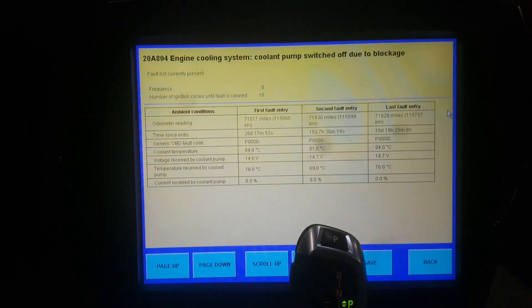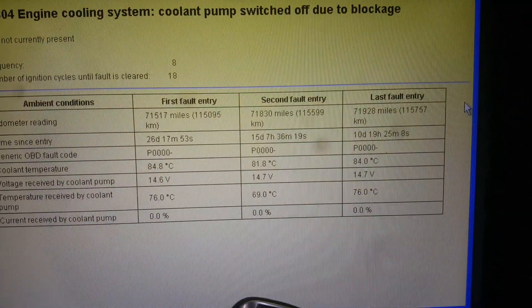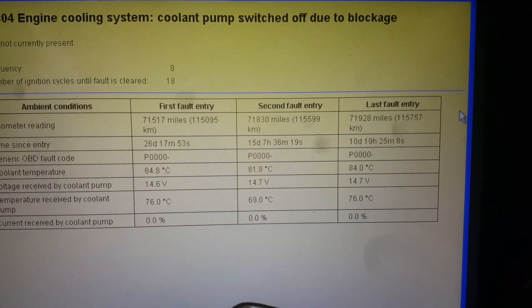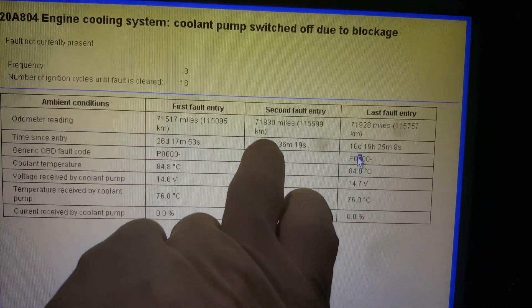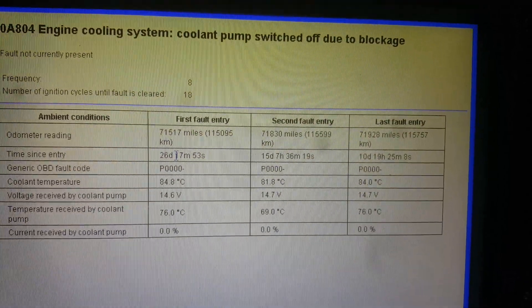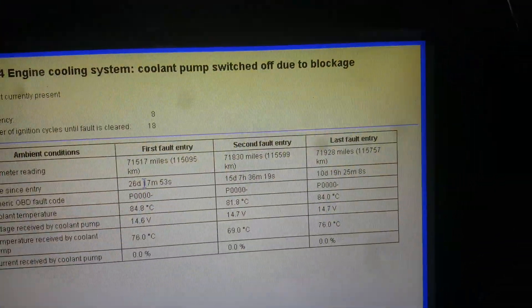The customer said this has happened three times, and from looking at this data it would support that. It's showing this happened at least three times — it happened ten days ago, it happened 15 days ago, and it happened 26 days ago. That supports what she's saying. Let's go back to the code.